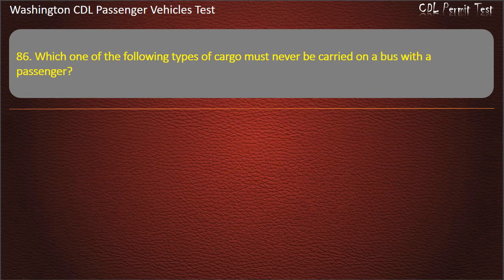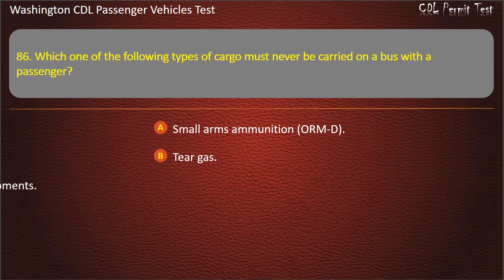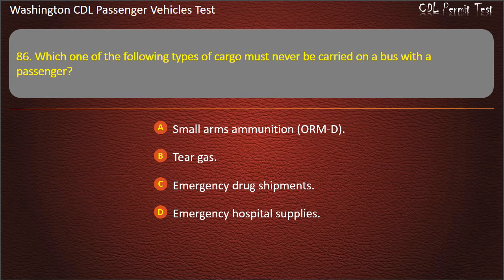Question 86. Which one of the following types of cargo must never be carried on a bus with passengers? Small arms ammunition or ORMD, tear gas, emergency drug shipments, or emergency hospital supplies. Answer: Tear gas.